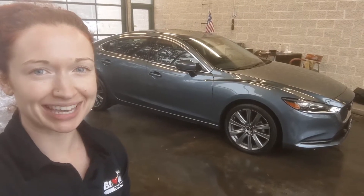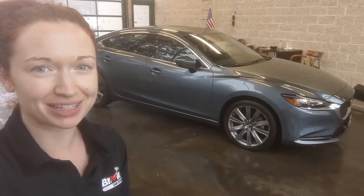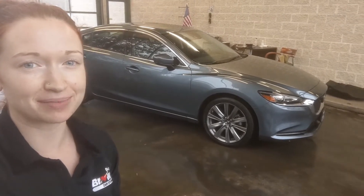Hi everyone, my name is Ramey Belsky. I'm at Brown's Volkswagen on the Mid-Low Clean Turnpike. Today we're going to be taking a look at the 2019 Mazda 6.